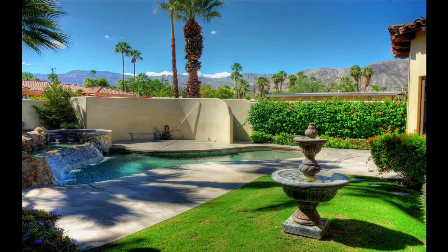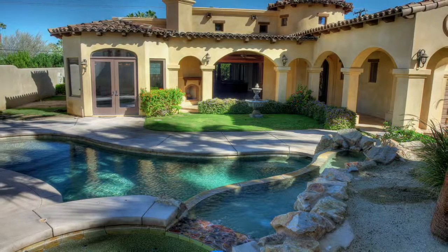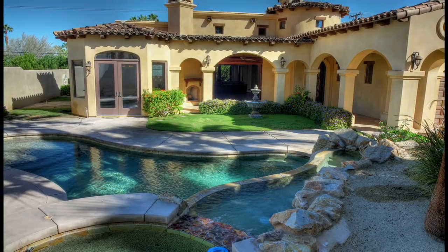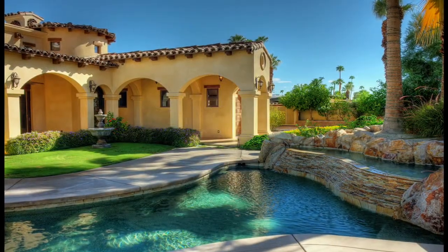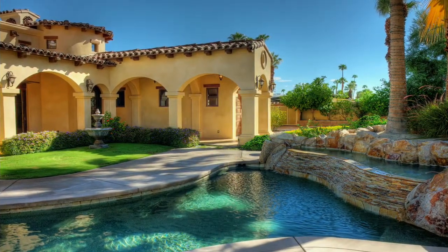Back outside, you'll find your own special paradise with a private entertainment area that features a Pebble Tech pool and spa, fireplace, outdoor shower, an air-conditioned restroom, and best of all, gorgeous south-facing mountain views.